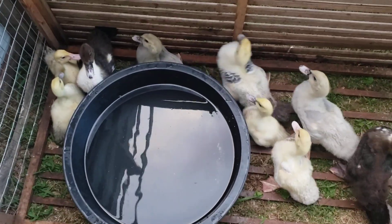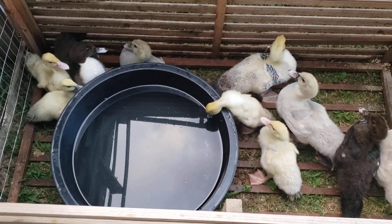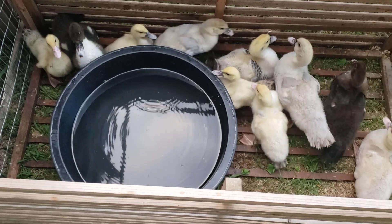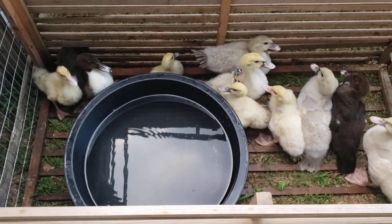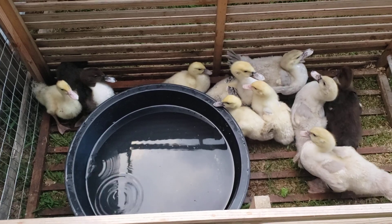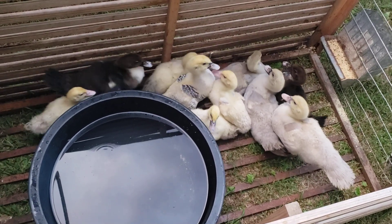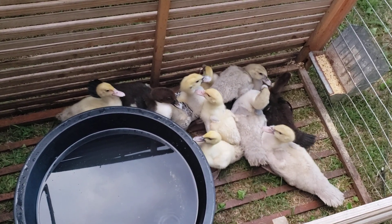Hey YouTube, Logan with Hideaway Homestead coming to you today with an update on our homestead. We have added Muscovy ducklings. I'm getting the video out late today because I've been working with these little guys and working on our pallet coop for our chickens that are about to hatch tomorrow. We went to buy some goat milk from a lady and she happened to have 10 Muscovy ducklings, and since I've wanted Muscovies for a very long time, we bought all 10 of them. We're going to have to co-house them with the chickens, which is no big deal — they're going to be in a 12 by 12 structure with plenty of room.